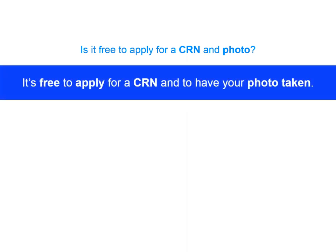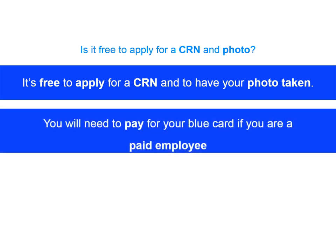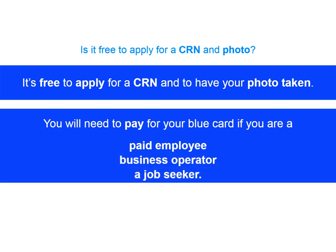Are these photos and CRNs free that we get with our Blue Cards now? It's free to apply for your CRN and get your photo taken. But you may need to pay for your Blue Card application if you're a paid employee, business operator or a job seeker getting a Blue Card for future work.